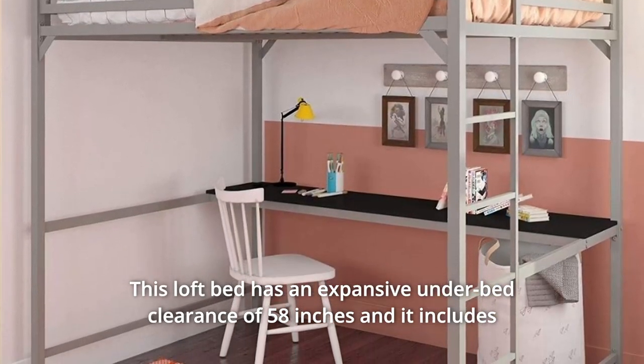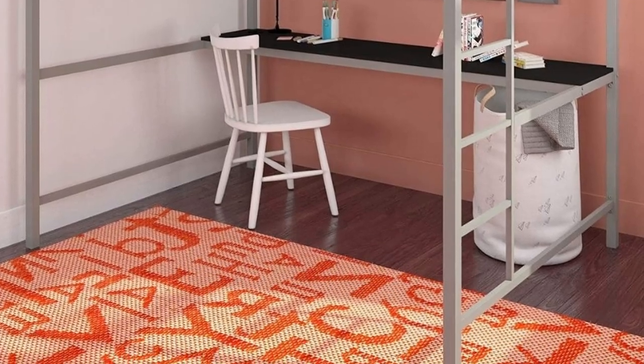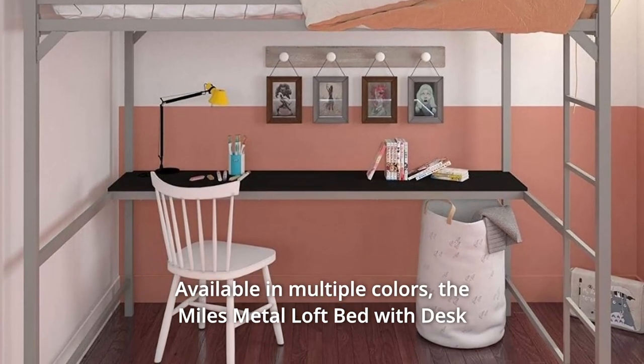This loft bed has an expansive under-bed clearance of 58 inches and it includes a desk integrated into the frame. With the Miles, you can turn any space into a clever workstation, a reading nook, or a craft area, available in multiple colors.